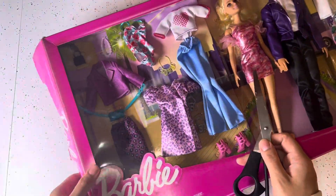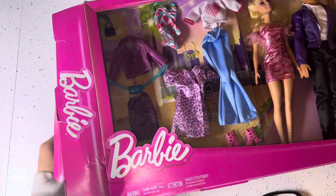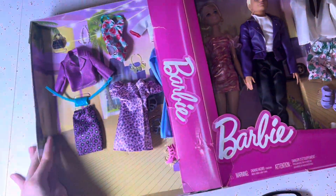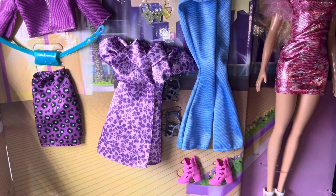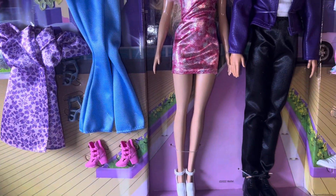I'm mostly going to unbox them off screen because I just don't know how interesting that is, but first I want to show you a close-up of the outfit pieces and of our Ken and Barbie while they're still in the box.